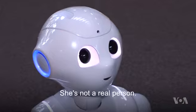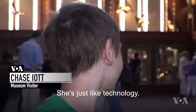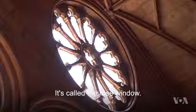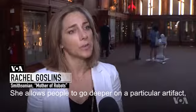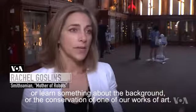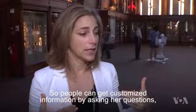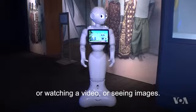What would you like? She's not a real person — she's just like technology. She's like an iPhone, but more advanced. Do you see that big round window behind me? It's called a rose window. Pepper's really good at customizing information. She allows people to go deeper on a particular artifact or learn something about the background or the conservation of one of our works of art. So people can get customized information by asking her questions or watching a video or seeing images.